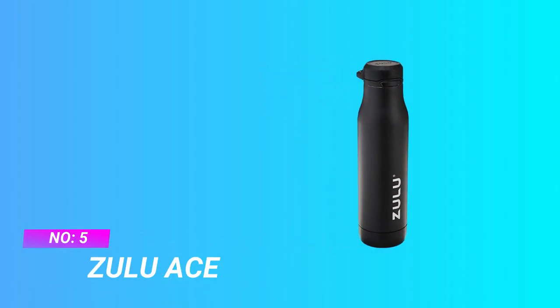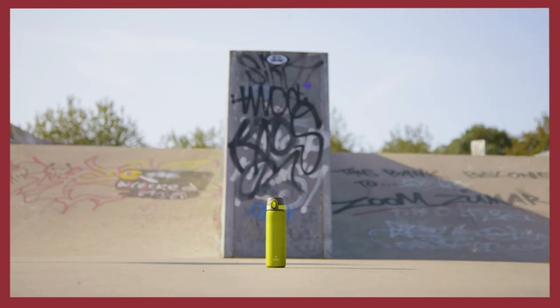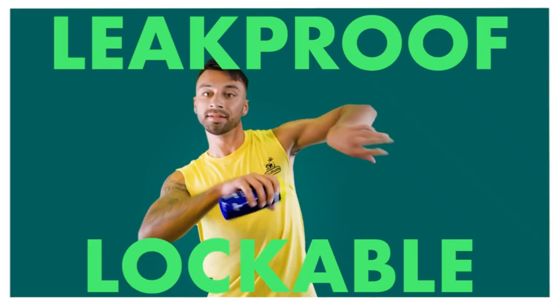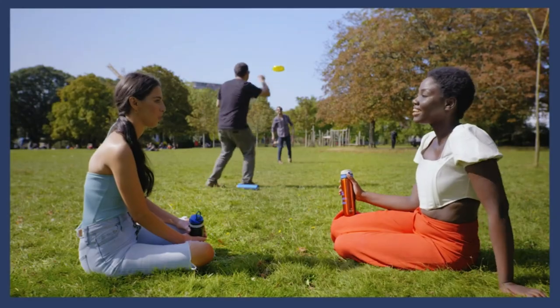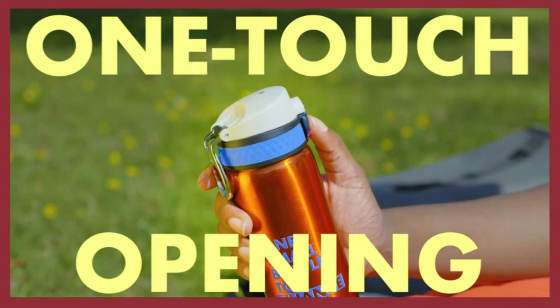Number 5: Zulu Ace Water Bottle for Bike. Keeps cold up to 24 hours — double walled and vacuum insulated to keep drinks cold all day. Leak-proof locking lid flips open with a simple press of a button, making it the ideal hydration companion for on-the-go.